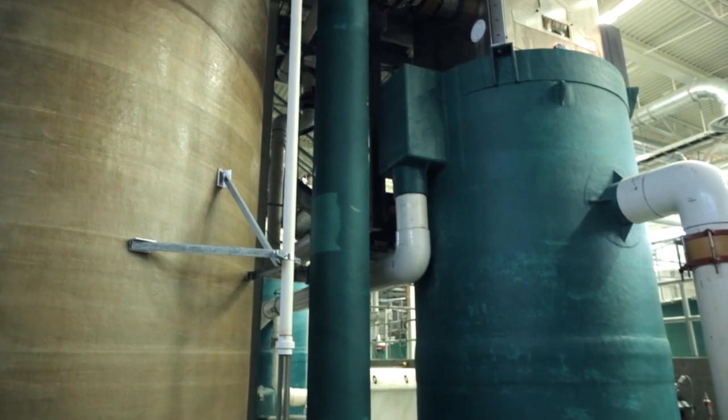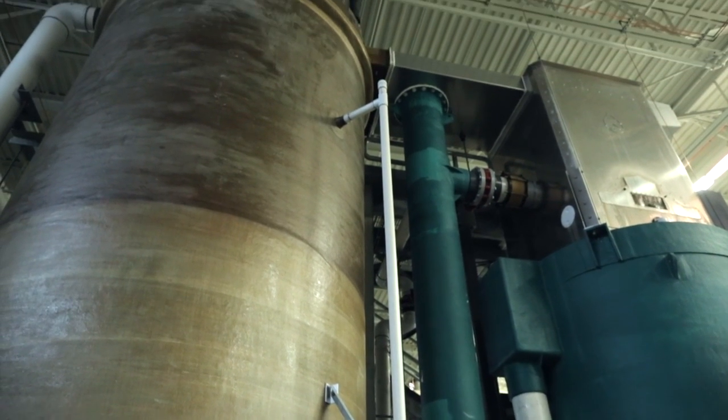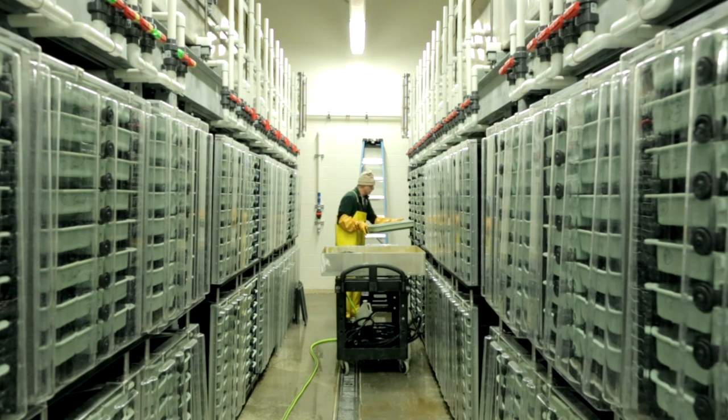This facility is designed to replace the Fort Richardson Hatchery and the old Elmendorf Hatchery, and allow us to increase sport stockings in south-central Alaska by up to 50 percent.